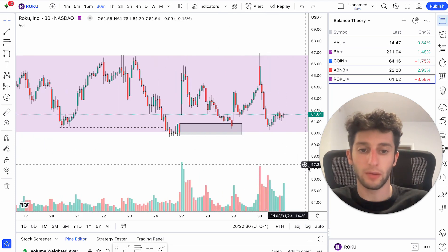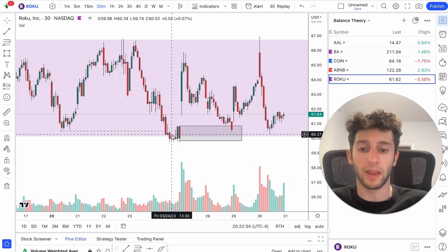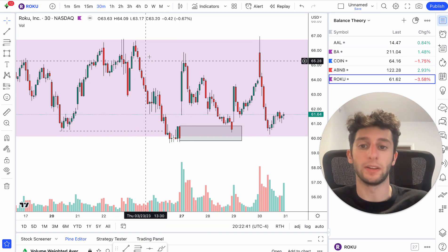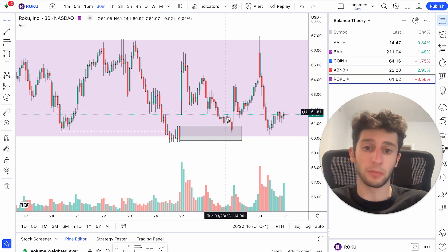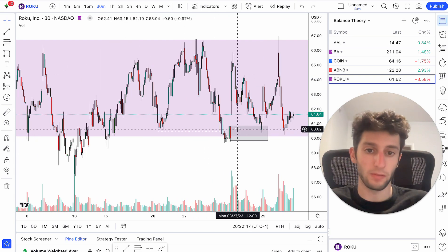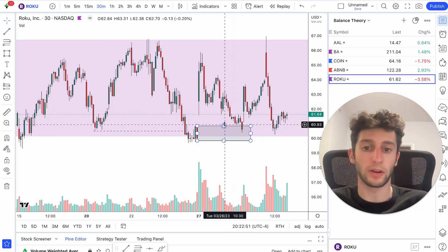We know there's demand here. When we have that huge gap up, that strong move higher, we know at the end of the day on Friday institutions were loading up here — getting as many shares as they could. The next day they're selling it into supply all the way up here. They leave a demand zone. Price comes all the way back down the next day. Everyone who's bearish, everyone who's looking to get short, they're getting short down here looking for that breakdown.